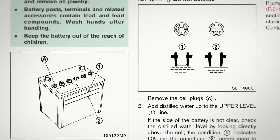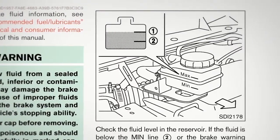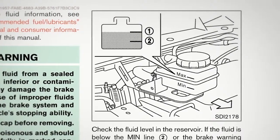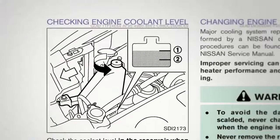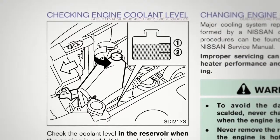Make sure the battery fluid level is between the maximum and minimum lines. Brake fluid: make sure its level is between the fill lines. Engine coolant: check this level when the engine is off and the fluid is cold.